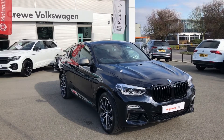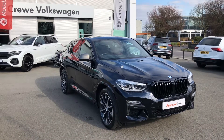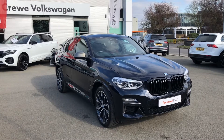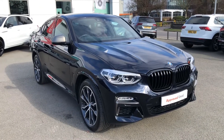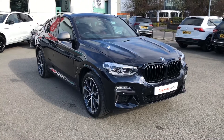Hello there and good afternoon from Crew Volkswagen. My name is Greg and thank you very much for clicking on this video. Today we have a very special vehicle joining our approved new stock here at the dealership — this is the one and only BMW X4, more precisely the M40D model, very high performance with plenty of kit in it as you will see in a moment.